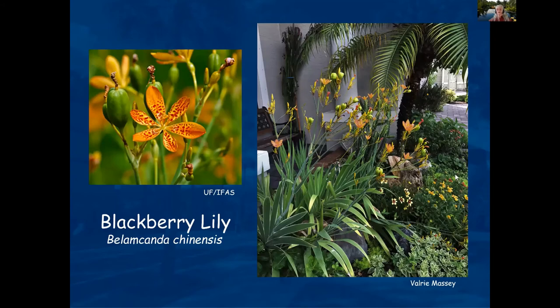Blackberry Lily gets about three to four feet tall maximum and is a wonderful, quite beautiful plant. I've seen it in gardens with no irrigation at all — definitely in landscapes with absolutely no micro-irrigation. It's a very sturdy plant.